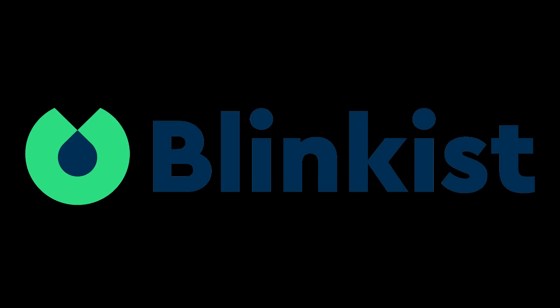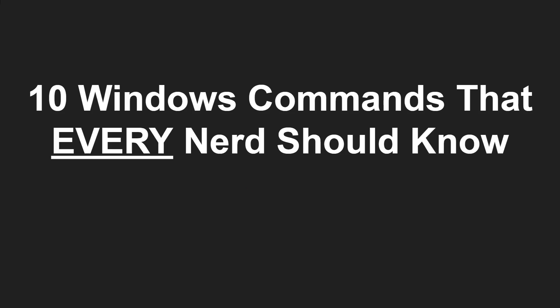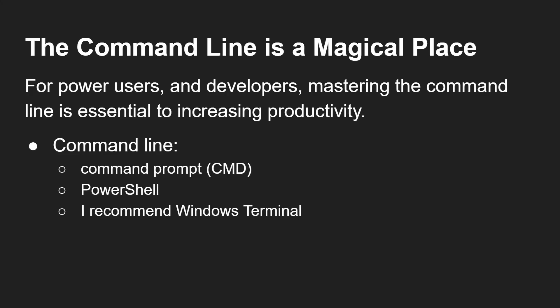Now before we get cracking, I would like to thank Blinkist for sponsoring this video. So, 10 Windows commands that every nerd should know — and by nerd, I mean power users and developers.